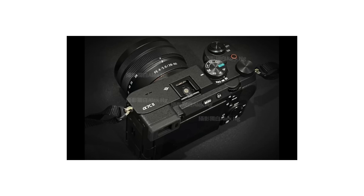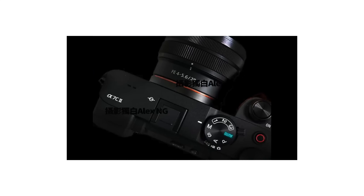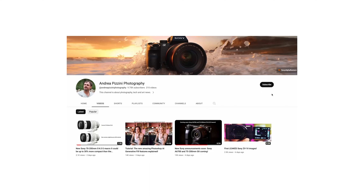The two models they're talking about releasing are the Sony A7C II and the Sony A7CR. I'm getting this information from Andrea Pazini — sorry if I'm mispronouncing his surname — he basically releases all the Sony rumors and is often pretty much on point with all of them, so go check him out and give him a follow.